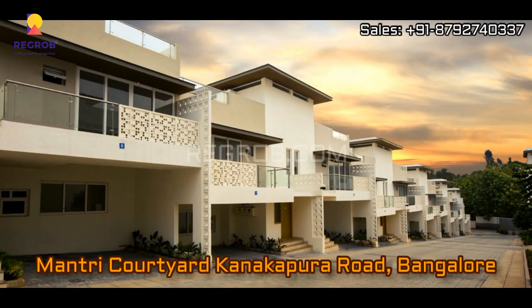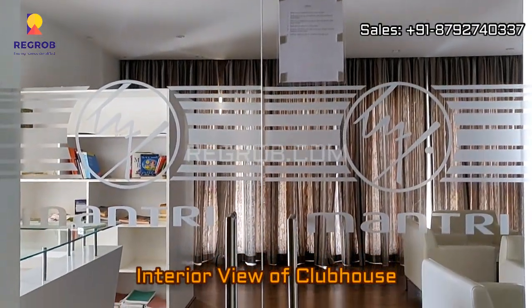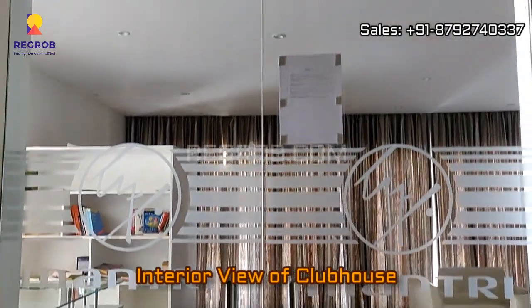Hi everyone, so in today's video we are visiting Mantri Courtyard residential project located on Kanakpura Road, Bangalore. And now we are taking you into the clubhouse to give you the interior view.